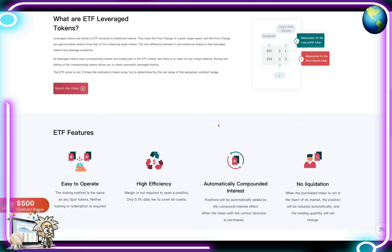You guys are probably wondering, Professor, what is that? Well, I think they have the best explanation on their website, so let's read through that and then watch the video. Their leverage tokens are similar to ETF products in traditional finance — they track the price change of a given target asset, and the price changes are approximately several times that of the underlying market asset. The only difference between them and traditional tokens is that leveraged tokens have leveraged properties. All leveraged tokens have corresponding tokens and trading pairs in the ETF market, and there is no need for any margin balance. Buying and selling of the corresponding tokens allows you to obtain automatic leverage trading. The ETF price is not three times the indicator's token price, but is determined by the net value of the perpetual contract hedge.